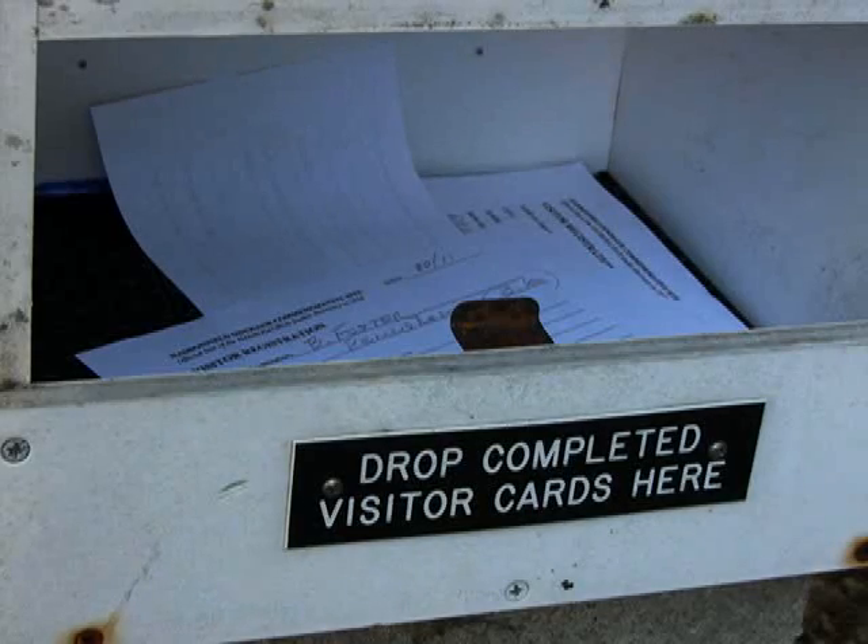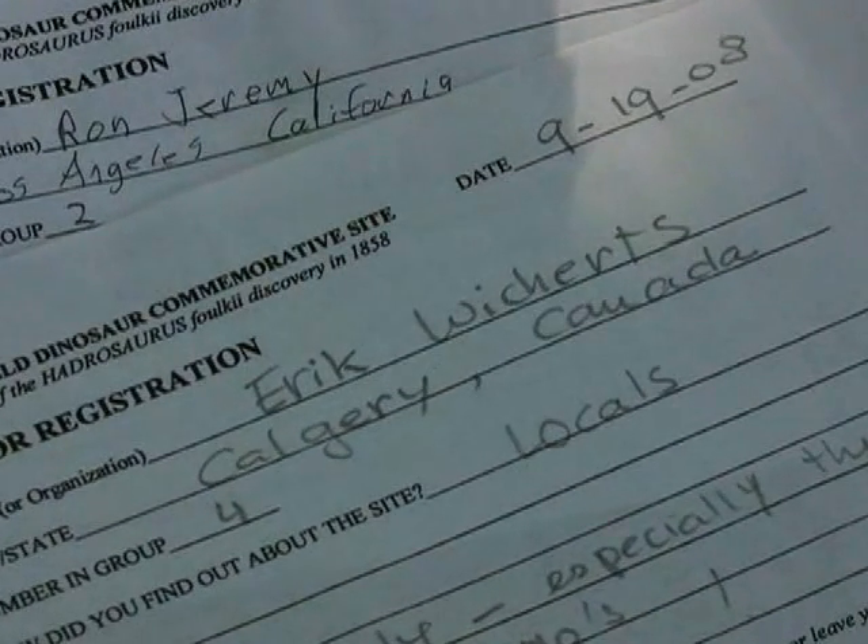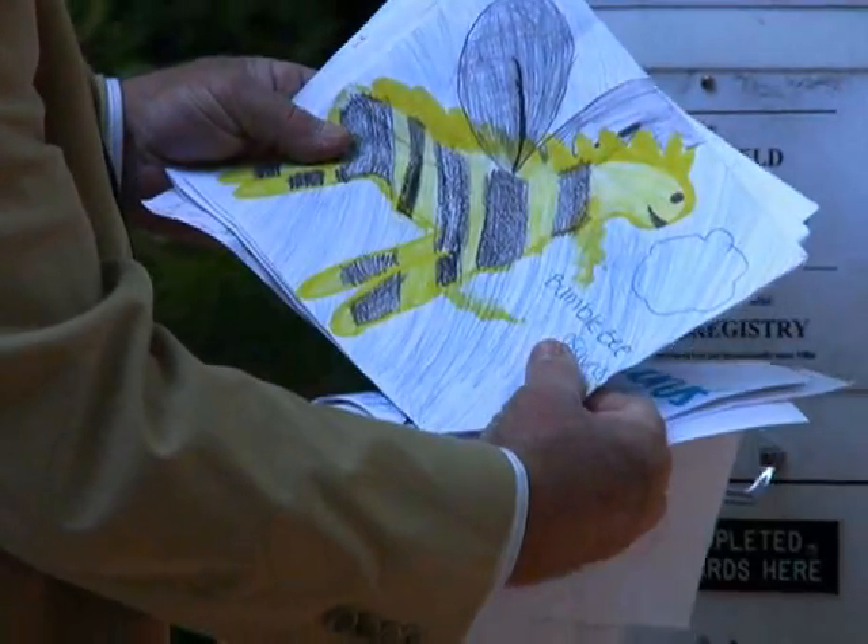In 1998 I started logging visitors to the site, and to date the people that have taken the time to fill out a visitor registration form are numbering about 4,000. I think we have tracked visitors from every state in the Union and 10 countries. We've had relatives and descendants of William Parker Folk, who found the original bones here, descendants of Joseph Leidy, paleontologists, average citizens, people who get lost coming down this road and happen upon the site — and people are in awe of what was found here and the significance of this particular dinosaur.